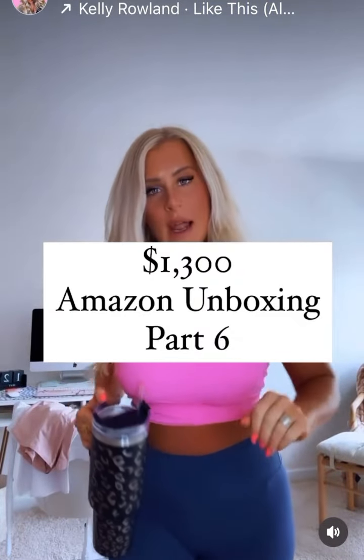On unboxing part six, let's do it! We have this little hairbrush — I thought it would be a good size to keep in my car console or for traveling and whatnot. It's like seven bucks.